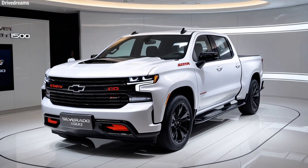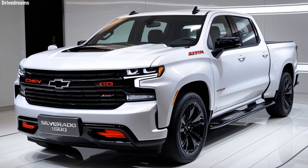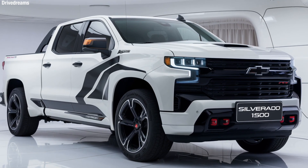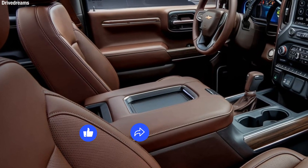With starting prices around $36,000 for base models and top trims reaching up to $60,000 or more, the 2025 Silverado 1500 is a premium, all-in-one package for those who want performance, style, and the latest in automotive technology.